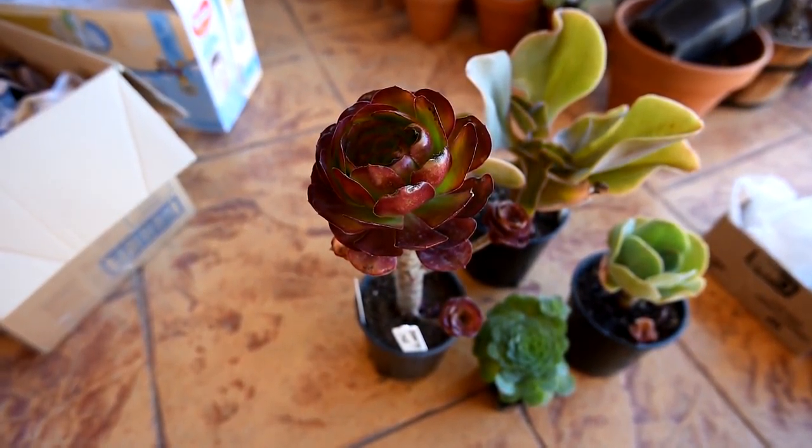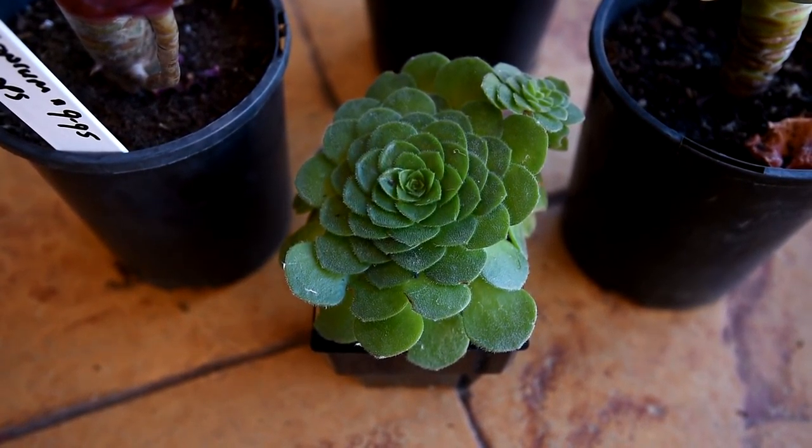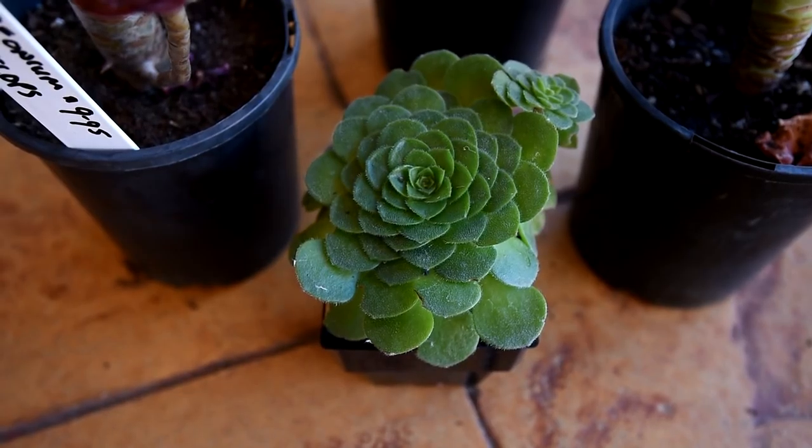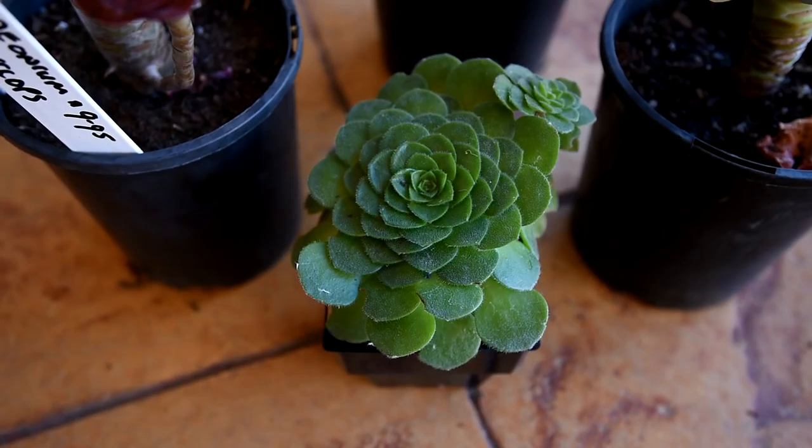In the front we have an Aeonium Pancakes. I'm not sure what the species name is. It looks similar to the Tabuliforme or the dinner plate Aeonium, but this one can grow tall — it has a noticeable stock and offsets.